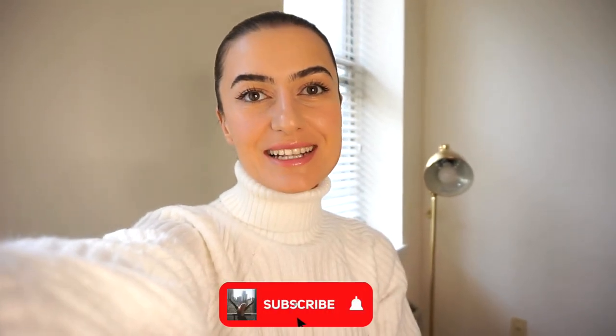Hi world, hope you're all doing super well. I'm really excited about today's video because it's something that I've never done before on my channel. It's definitely something new and I love the idea of it.